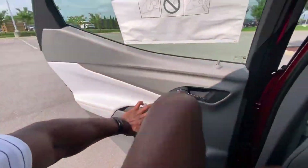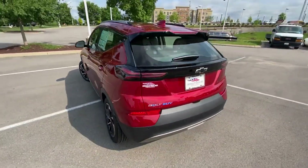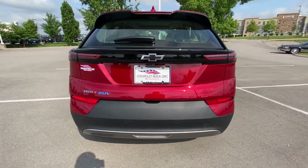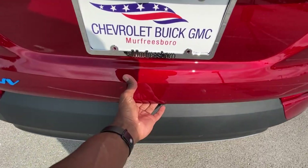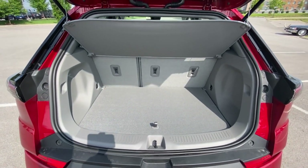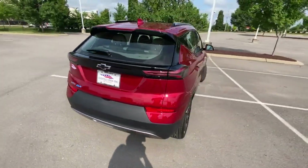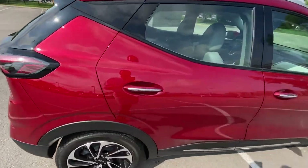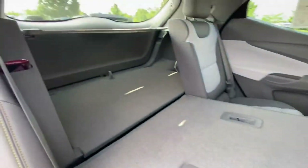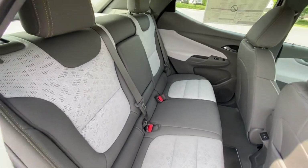Let's check out the cargo space. With this Bolt EUV you do get LED tail lamps along with LED brake lights, which is nice. Let's go ahead and fold the rear seat down so you can see that space — fold it flat and you have all that extra room for longer objects or to fit more in there, and then you can just snap that back into place.